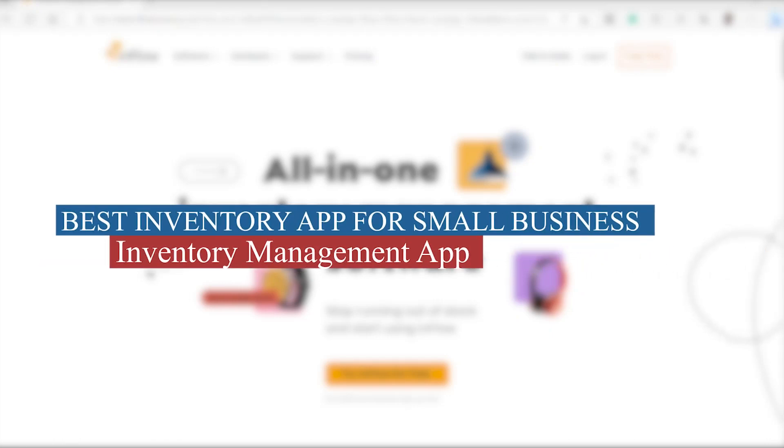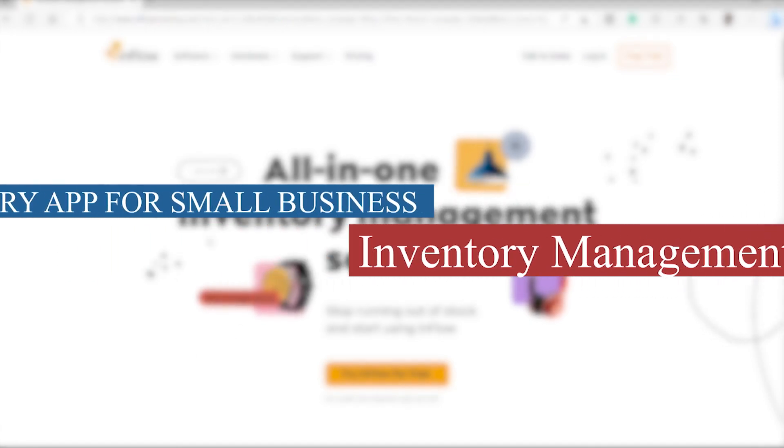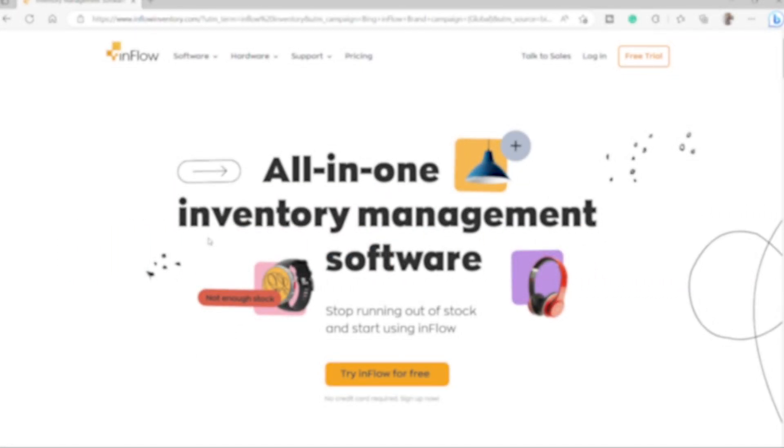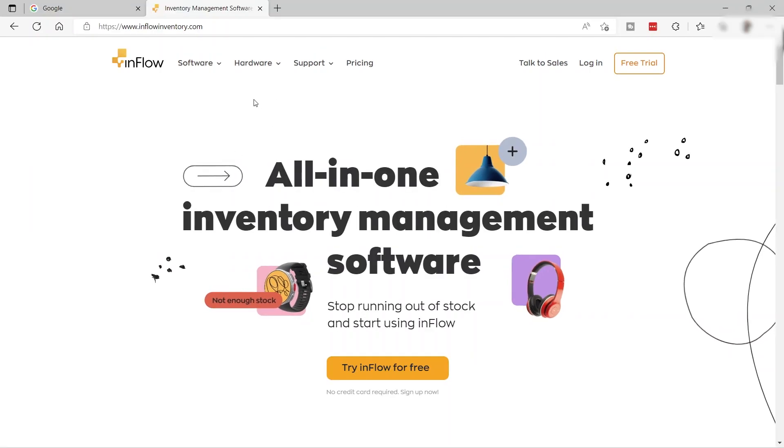Welcome back to the channel. For today's video I will show you one of the best software when it comes to inventory management — inFlow. Without further ado, let's get started.